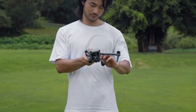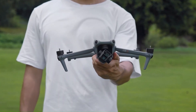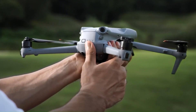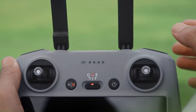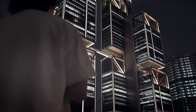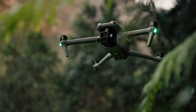Intelligent Flight Features. DJI is known for its cutting-edge flight features, and the Air 4 is expected to raise the bar. Enhanced ActiveTrack 6.0, improved obstacle avoidance with omnidirectional sensors, and new autonomous flight modes are reportedly in development. These updates aim to make capturing cinematic shots easier and safer, even for beginners. Leaks also suggest the introduction of a Follow Me Plus mode, enabling precise tracking of subjects in complex environments.